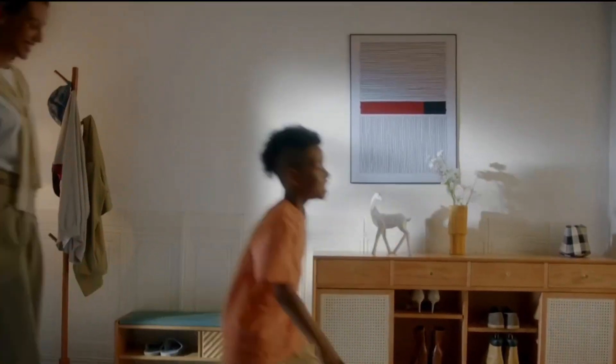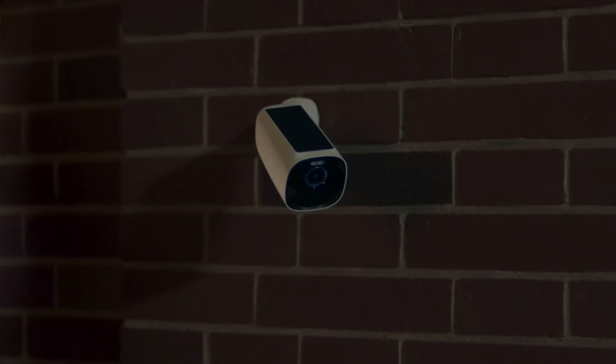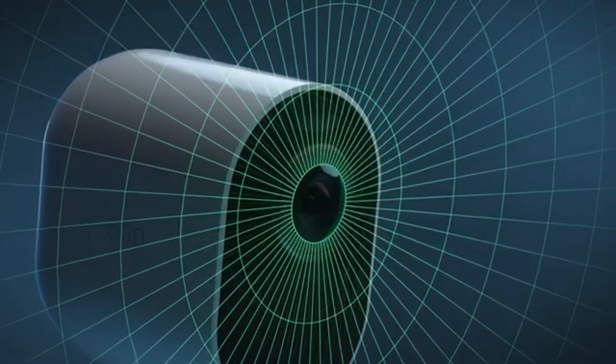Today, we are going to introduce three excellent security camera systems designed to meet your security needs. Let's examine the features of these systems in detail.